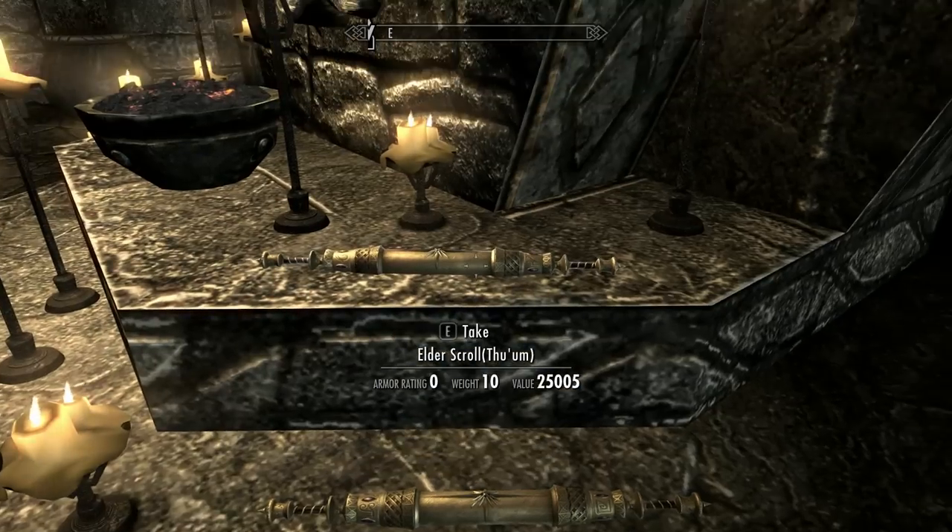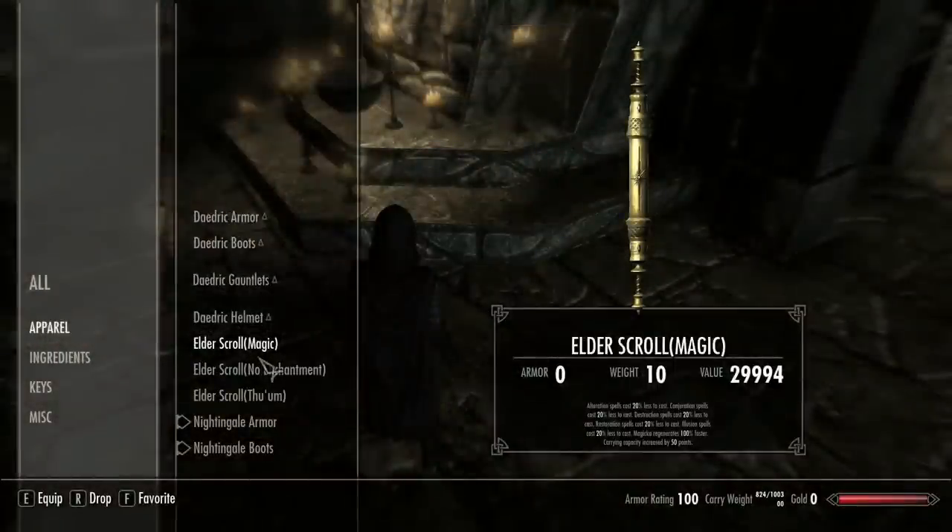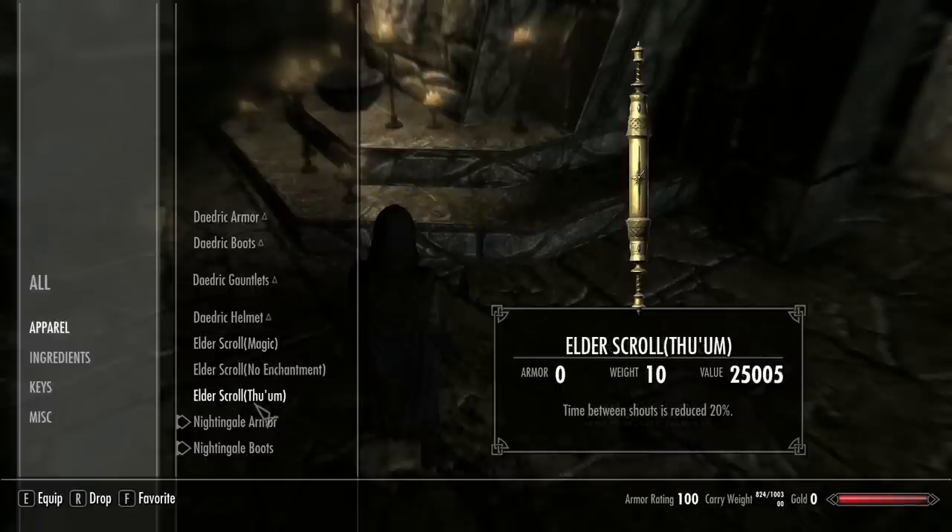Let's have a look at these now. The magic enchantment has the following effects: alteration, conjuration, destruction, restoration, and illusion cost 20% less to cast while equipped, and magicka regenerates 100% faster. Carrying capacity is also increased by 50 points. The thu'um scroll basically reduces the time between shouts by 20%, which is kind of useful.